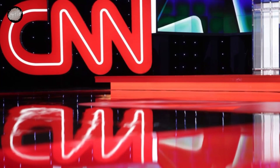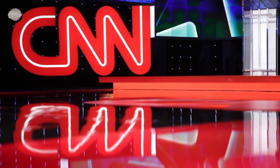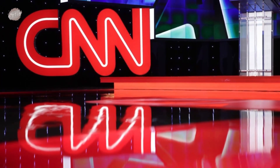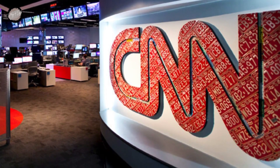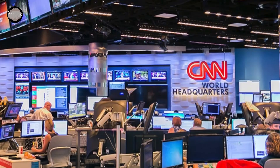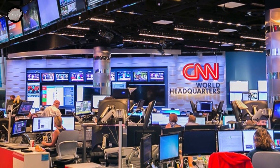That was the evolution of the CNN logo from 1980 to 2014. The CNN logo has undergone significant changes over several decades, and each change represents innovation and dynamism, which are the hallmark of CNN as a leading news station.